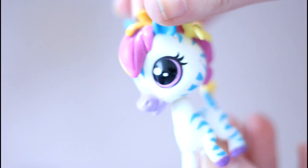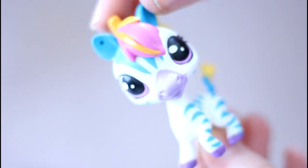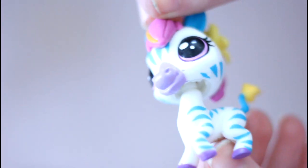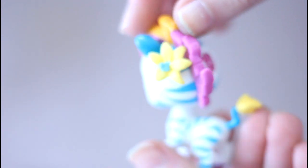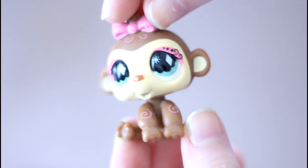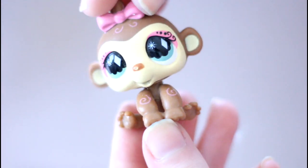I love the colors — any bold colors on LPS always end up looking amazing for some reason. She's super pretty, I love the flower. Next we have this adorable little monkey. I love her makeup, it's so cute.